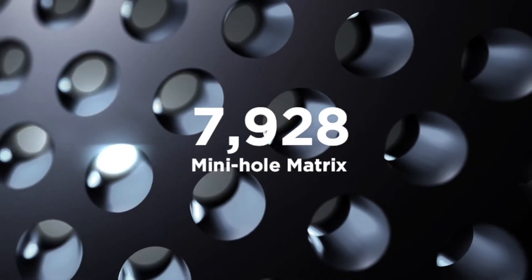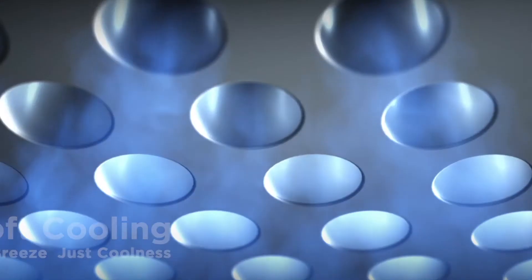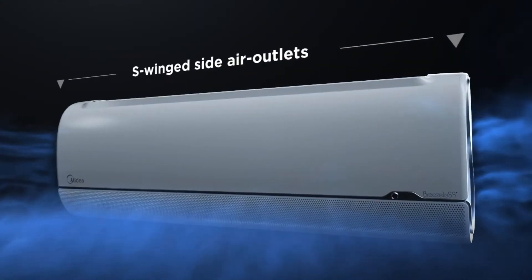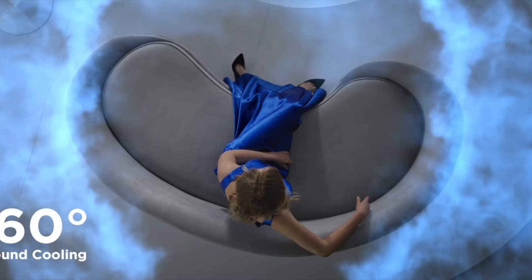Twin flap with mini holes, all in an angled hourglass shape. Soft cooling with no breeze, but coolness. S-winged side air outlets provide surround cooling in 360 degrees.